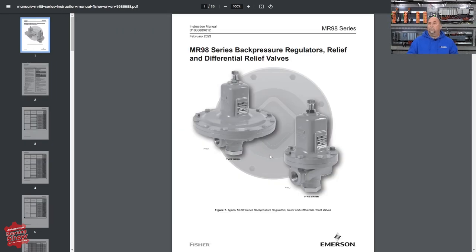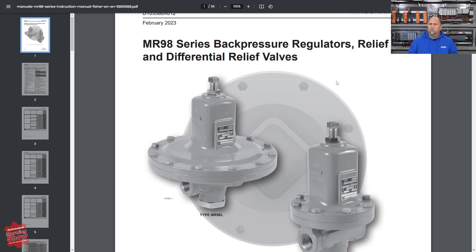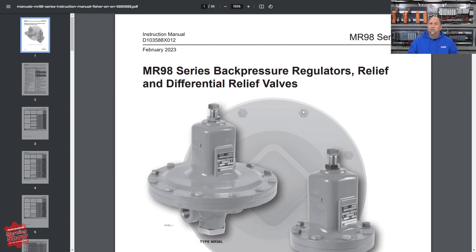From there, we also found a new manual over on the Emerson website. This is for the Fisher MR98 — it's the instruction manual for those regulators. If you're using those, be aware that there's a new instruction manual for that product.